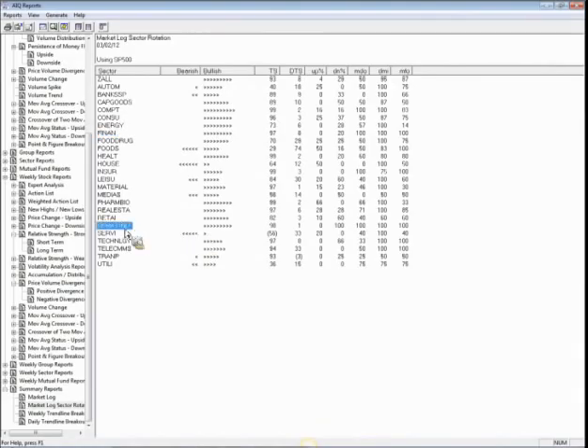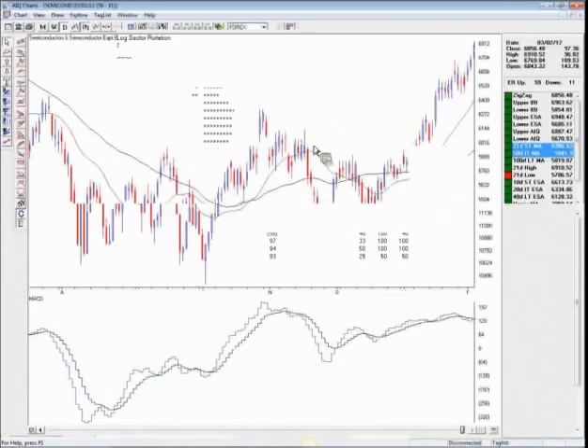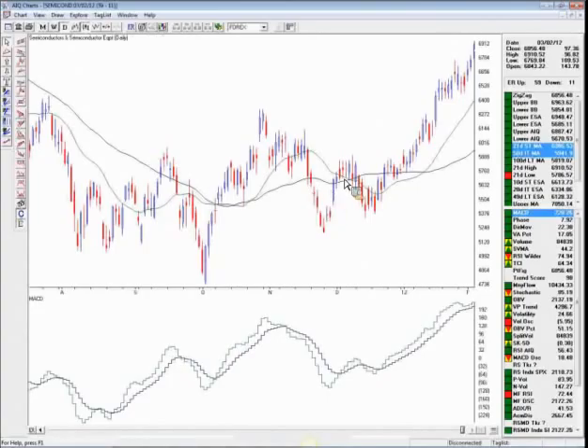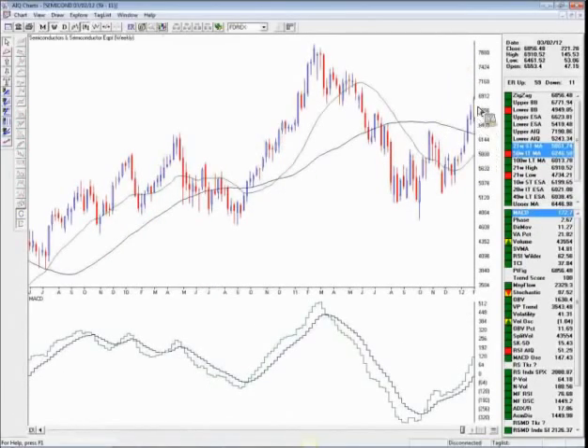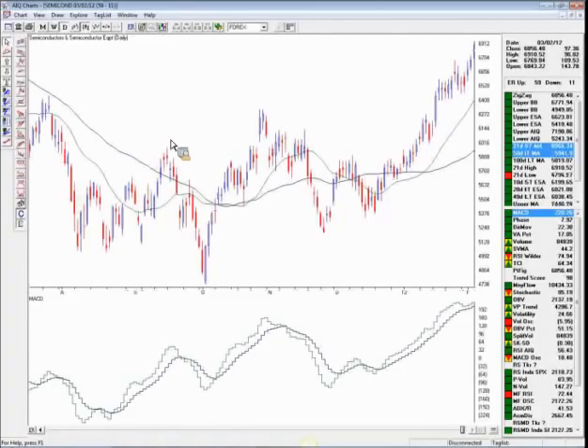Drilling into semiconductors, we can see a very strong uptrend — the sector broke past resistance after a double bottom base. However, be aware that the MACD is somewhat stalling, so we could see a technical retracement. From a weekly trading perspective, we've had five consecutive up weeks, so the market is getting close to retracement in the semiconductor space. You might look at semiconductor ETFs and put options there, as the market should come back and pull back to the 20-day moving average at around 6,400.